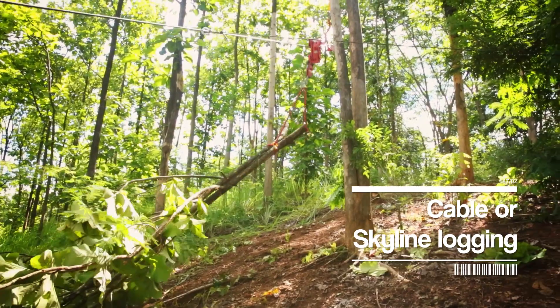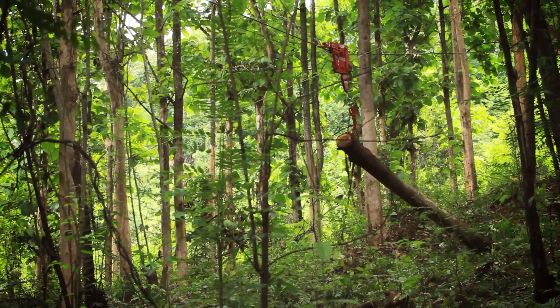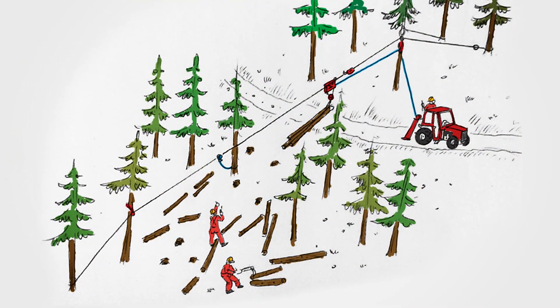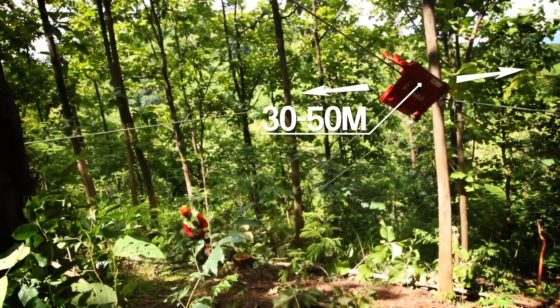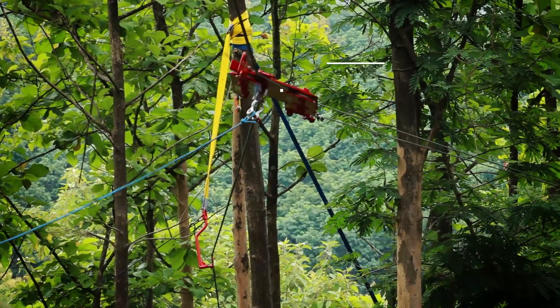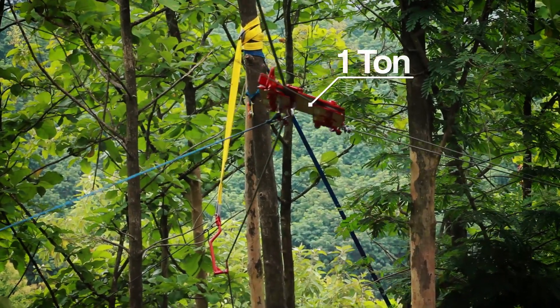Skyline, or cable logging, can be used for uphill and downhill extraction. Depending on the location of road access, the system is set up to harvest corridors on both sides of the cable line, at distances of about 30 to 50 meters. Maximum loads of about 1 tonne can be extracted with such small systems demonstrated here.